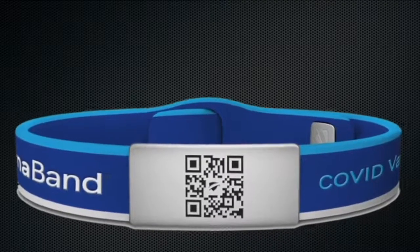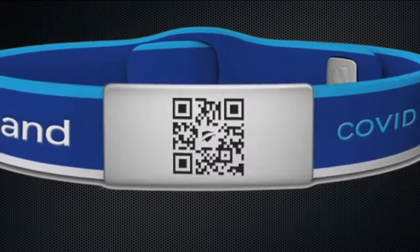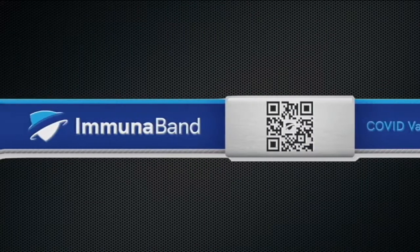It's called Immunaband, a first-of-its-kind wearable piece of vaccine identification. It's nothing extravagant, but it's valuable for sure. It's a wristband that has a QR code on the back that links to your vaccination card, so there's an ability to access the initial documentation.